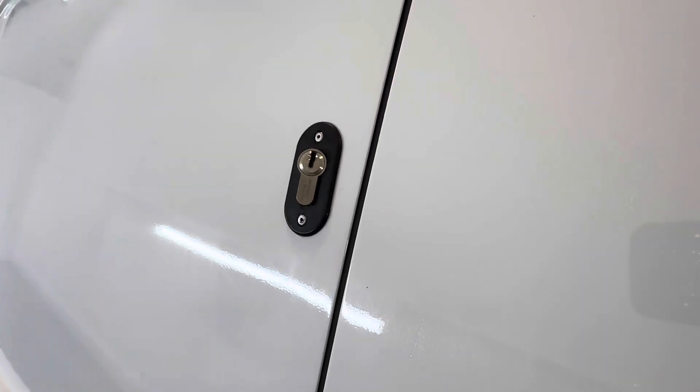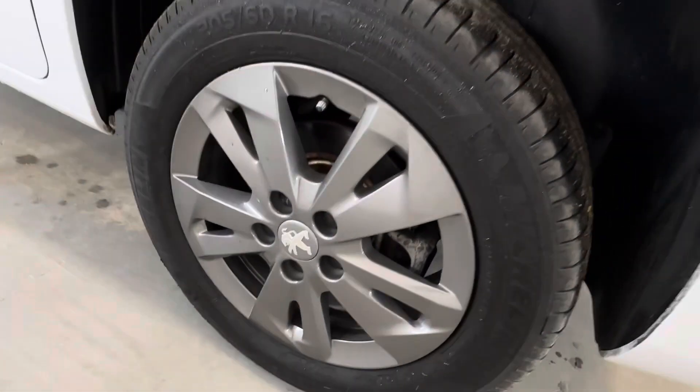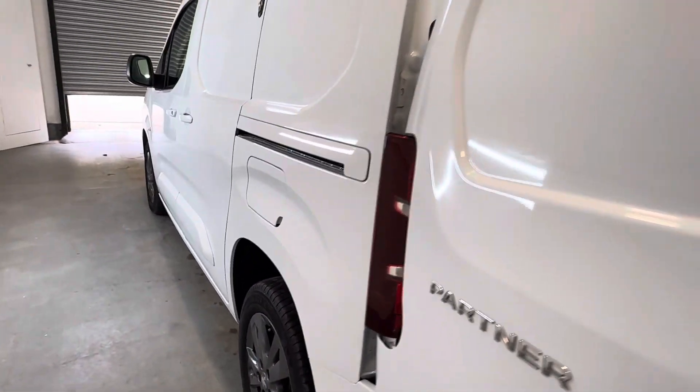Deadlocks with all the keys supplied. The Asphalt model comes with the alloy wheels. Tyres have only covered 10,000 miles.